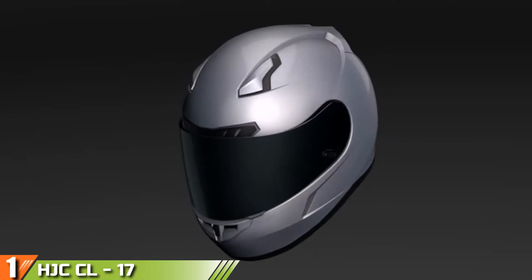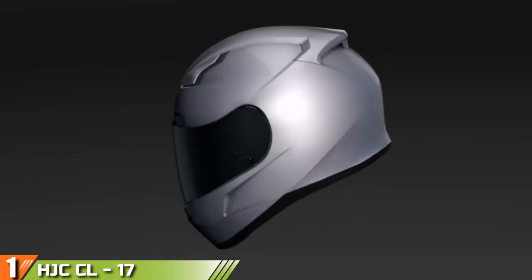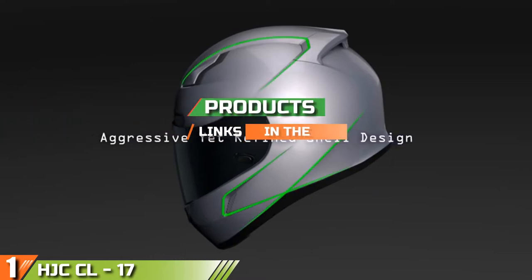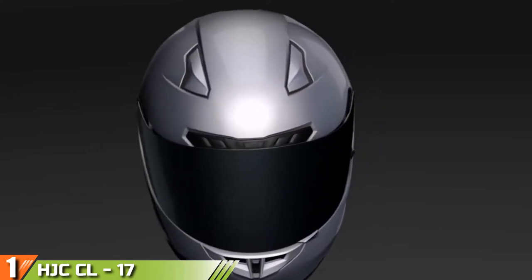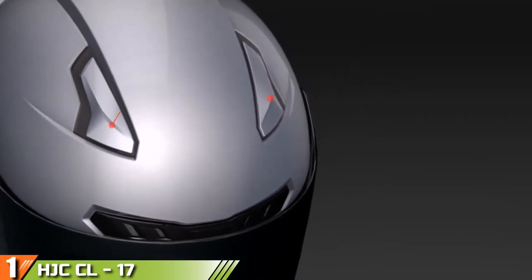The number one position is dominated by the AJC CL17 Full Face Motorcycle Helmet. This helmet offers superb protection and some amenities that will enhance your riding experience. It is fairly lightweight at about 6 pounds and is constructed from an advanced polycarbonate composite, comes with a full warranty, and is both DOT and Snell compliant.